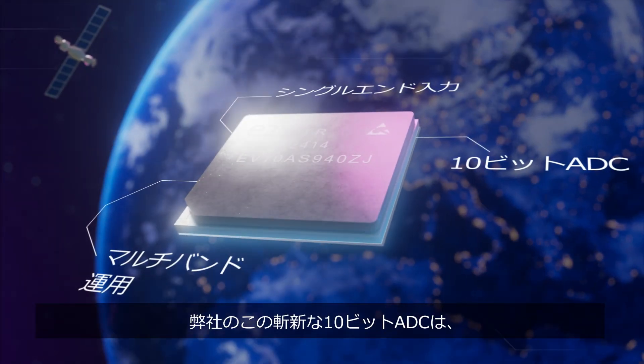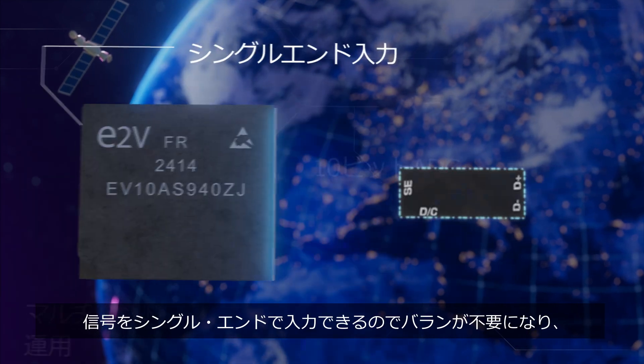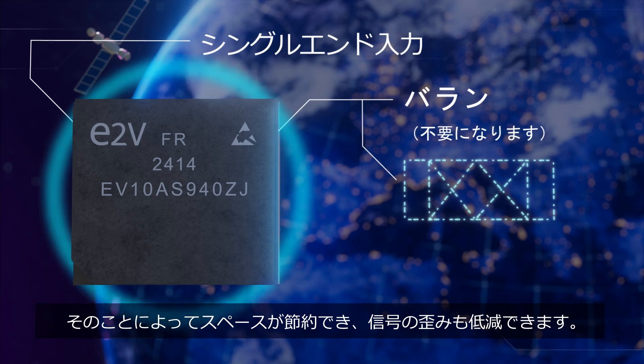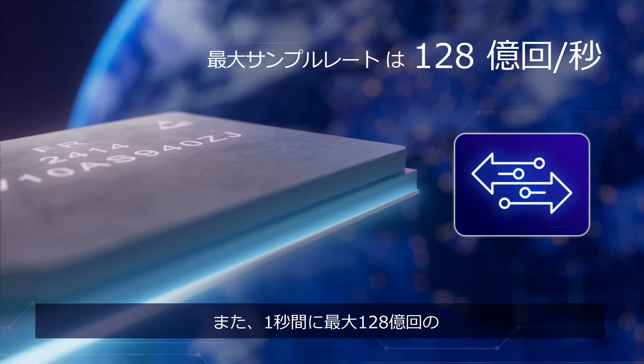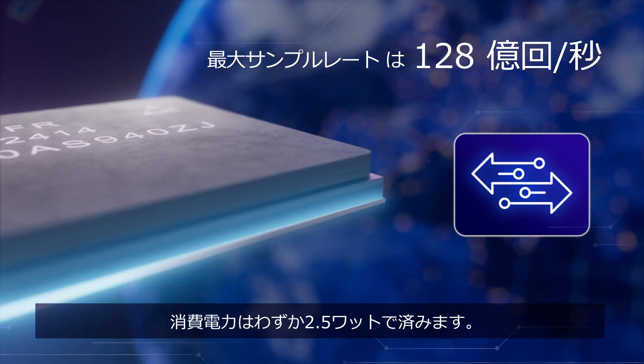Our novel 10-bit ADC makes signal management simple too. There's no longer any need for balance, so you'll save on space and reduce signal distortions. And you'll be able to sample at rates up to 12.8 billion times a second, all while only using 2.5 watts.